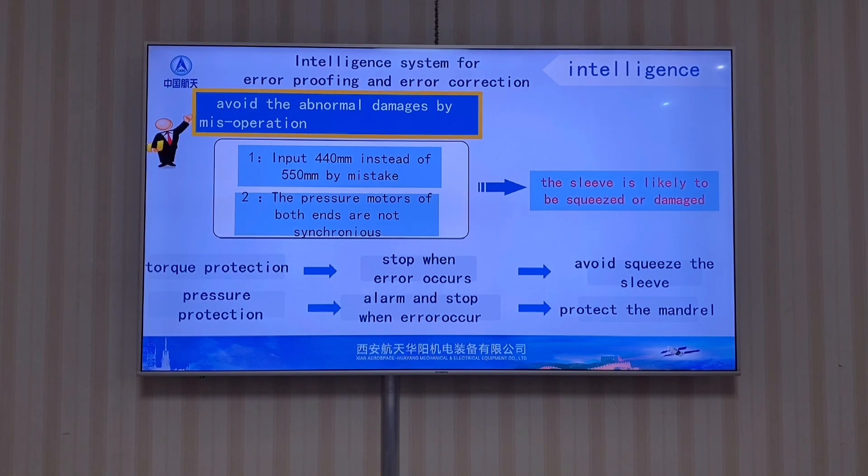Technical highlight number four: Intelligence System for Error Proofing and Error Compression. This is a self-protection function of the machine against human misoperation. For example, if you want to input 540 mm but input 440 mm by mistake, the printing plate is likely to be squeezed. When the pressure motors at both ends are not synchronized, the metal is likely to be broken. The protection function avoids abnormal damage by setting torque increase alarms and limits. The machine will automatically alarm and stop after an error occurs, effectively avoiding losses caused by human misoperation.